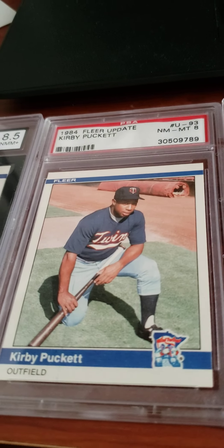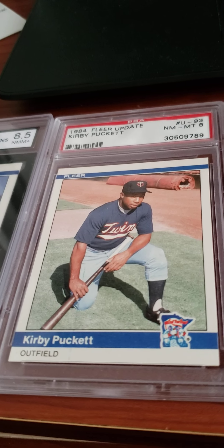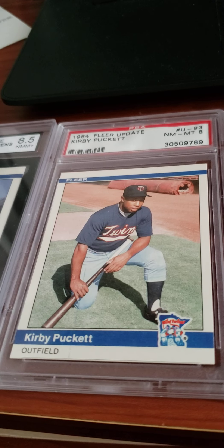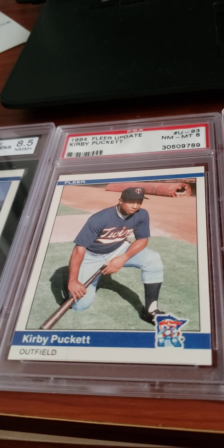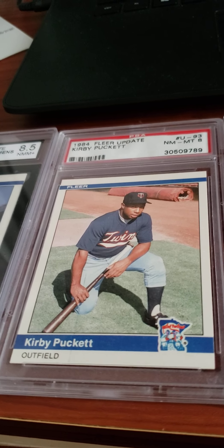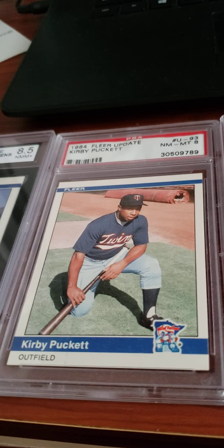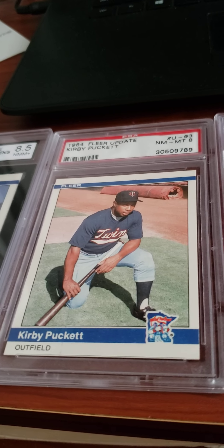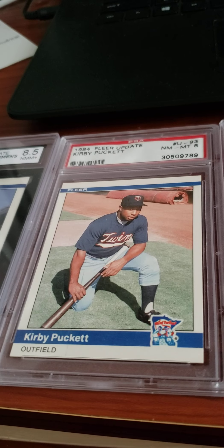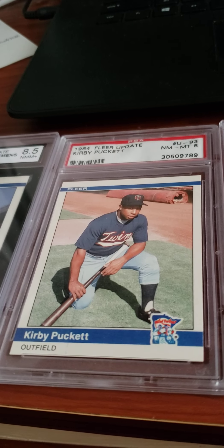The next one is a Hall of Famer. We have here a 1984 Fleer Update card of Kirby Puckett, graded a near mint to mint 8. A gorgeous card. He had a very good career, all with the Minnesota Twins. I believe he had a .318 career batting average, and he actually had a lot of power too. I think he hit over 200 home runs — but that's his first card right there.